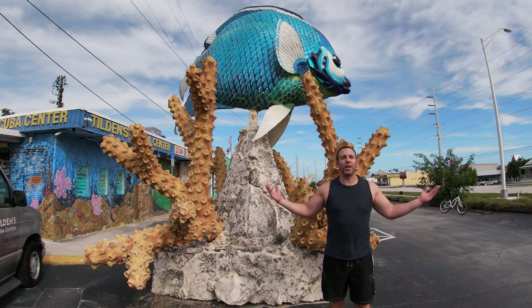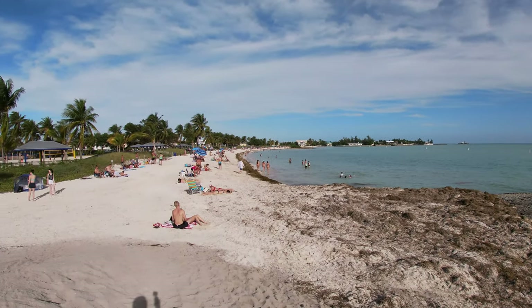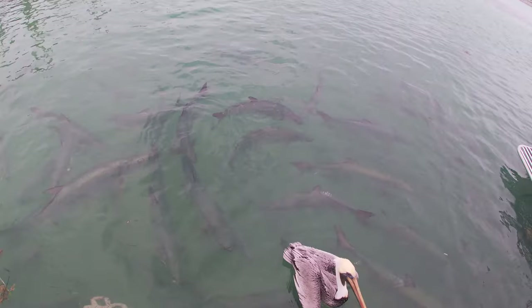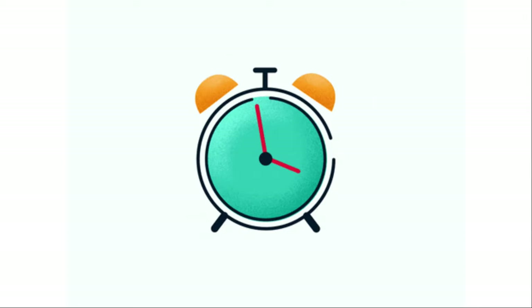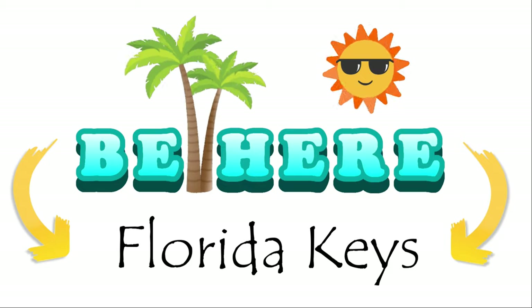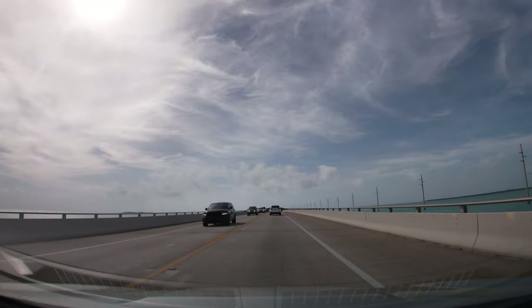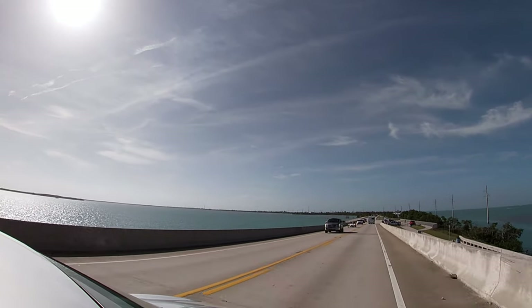Welcome to Be Here. I'm your host Chris Marks and welcome to the Florida Keys. The Florida Keys are a 125-mile-long chain of islands just south of Miami. They are connected by 42 bridges. It may be a long drive, but fortunately, the scenic route is the only route.